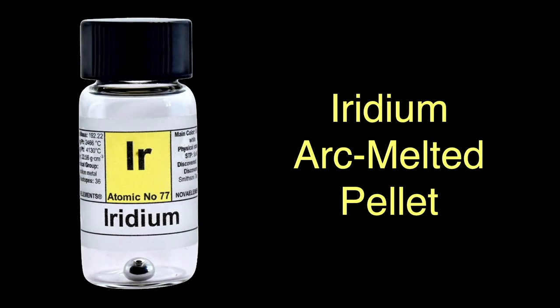Iridium is a very beautiful silvery metal. This is a very pure arc-melted pellet. You can buy these online, but be prepared to pay a pretty penny. I found this one with a quick Google search, and this BB-sized half-gram pellet was $424. A similar-sized osmium pellet was only $80 from the same source.